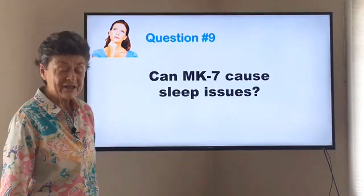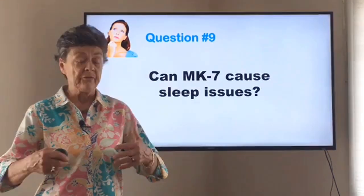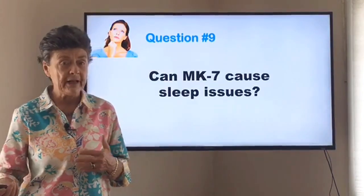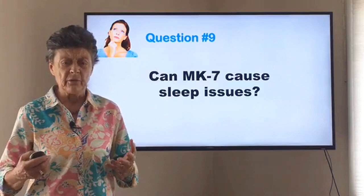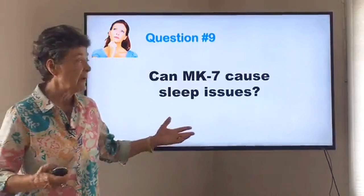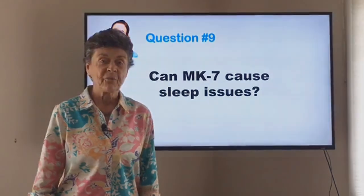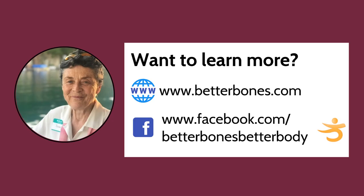The last question: can MK7 cause sleep issues? We use MK7 for every client in our program and I've never heard of it happening. It's always possible that someone finds their system is energized by taking a supplement, so if you are having a sleep problem, just take the MK7 early in the day — that should work out just fine. It's been my pleasure answering these questions. Remember, we're at the Center for Better Bones. Go to betterbones.com if you don't subscribe to our weekly blog. Send us your questions and we'll do our best to answer them all. We hope each of you stays stronger longer.